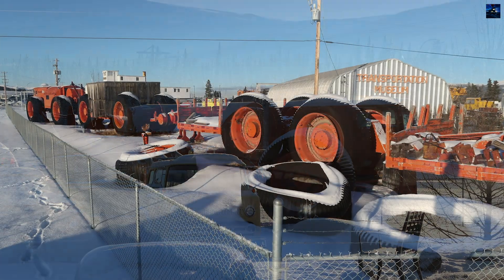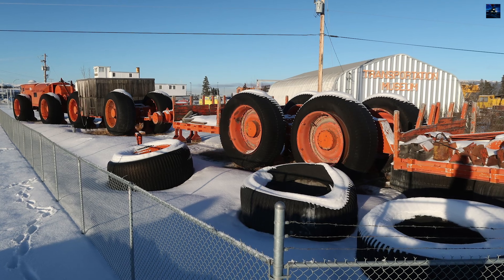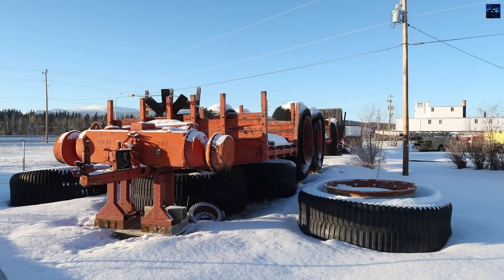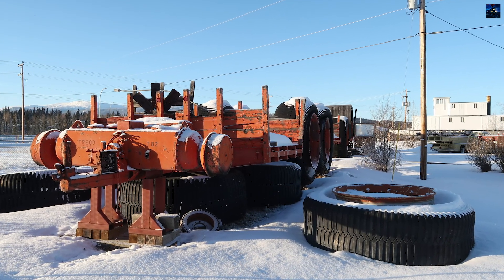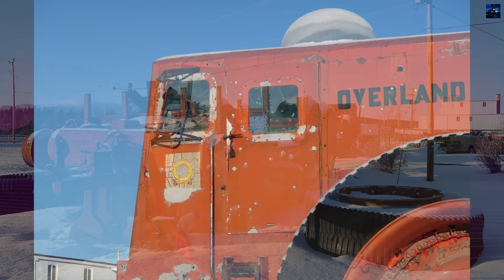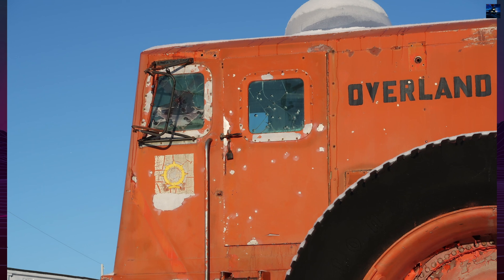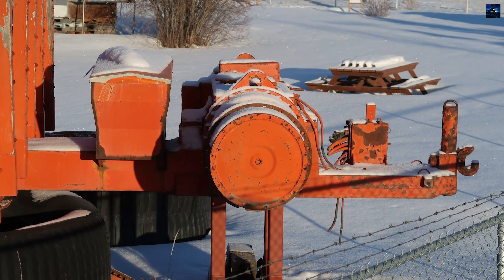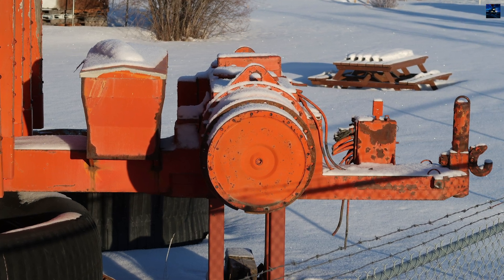Despite successful trials at the Yuma Proving Ground in Arizona, the project was discontinued in 1962. Several factors led to its demise: the emergence of large cargo helicopters like the CH-47 Chinook, the expansion of military airlift capabilities such as the Lockheed C-130 Hercules, and improved road infrastructure in the north. The concept of giant wheeled land trains became obsolete before entering active service.